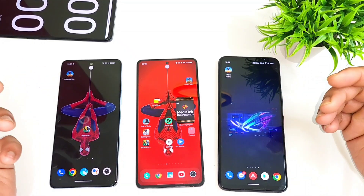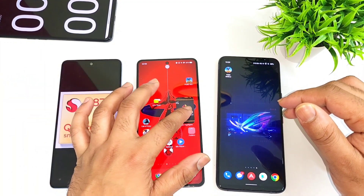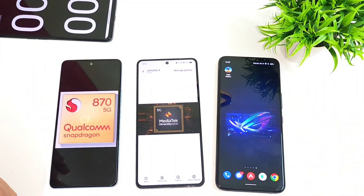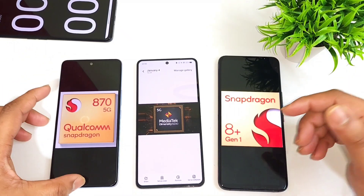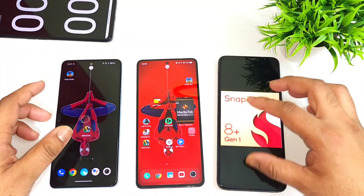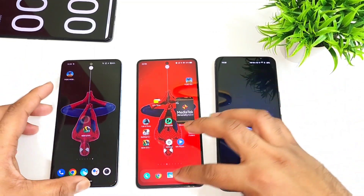Hi friends, welcome back to my channel, it's SciTecher. In this one I'm going to do the speed test comparison between the Snapdragon 870 vs the Dimensity 8200 vs the Snapdragon 8 Plus Gen 1 processor. So let's do the speed test comparison between all of these three powerful processors and we'll try to see the overall difference in speeds between all of these three smartphones.